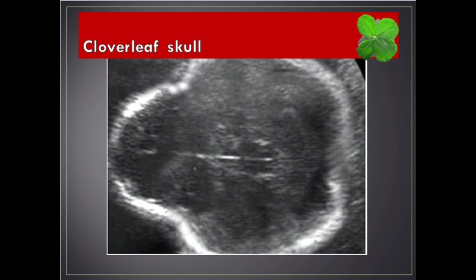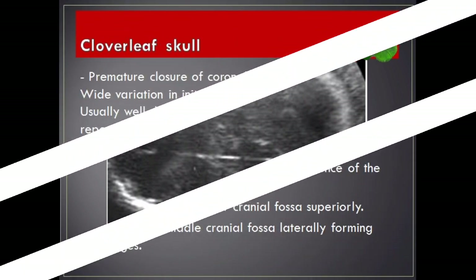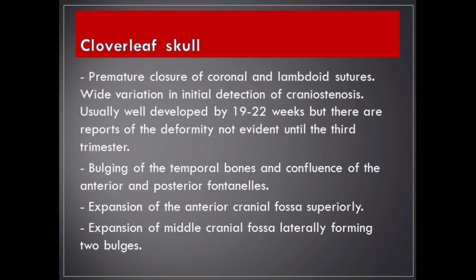Cloverleaf skull. Premature closure of coronal and lambdoid sutures. Wide variation in initial detection of craniosynostosis — usually well developed by 19 to 22 weeks, but there are reports of the deformity not being evident until the third trimester. Bulging of the temporal bones and confluence of the anterior and posterior fontanelles. Expansion of the anterior cranial fossa superiorly and expansion of the middle cranial fossa laterally forming two bulges.